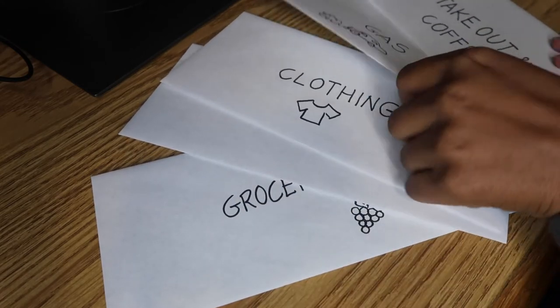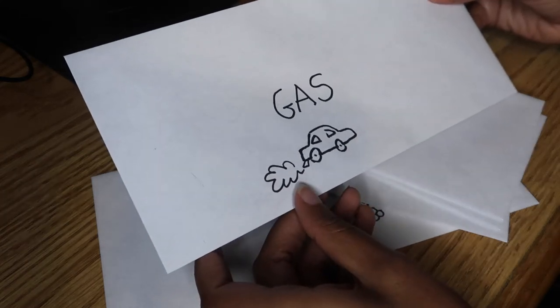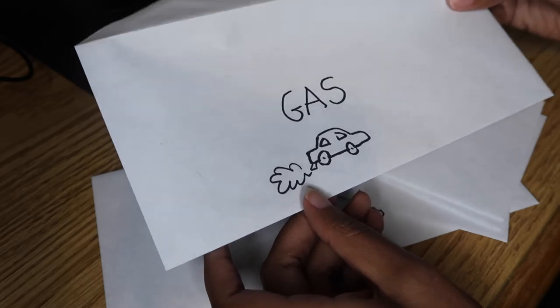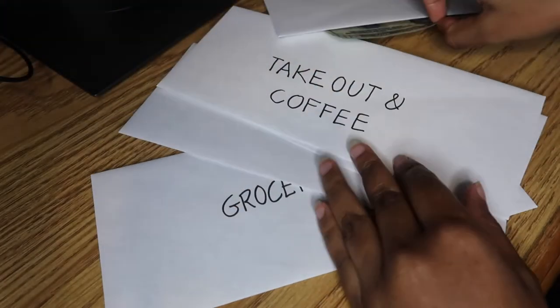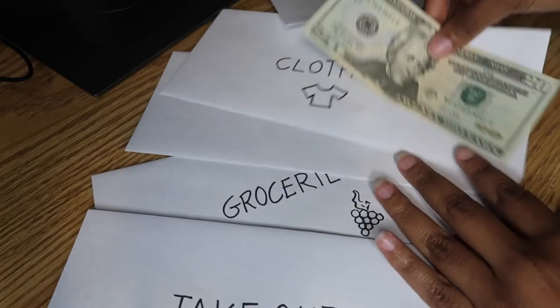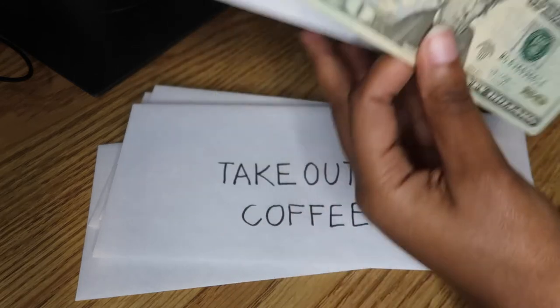So let's say you go to get gas and your gas only happens to be $20 because gas prices are pretty low and your car runs really good on gas. You would take the additional $20 and you could either put it towards takeout, clothing, groceries, a night out, or just put it in your savings. That's the beauty of it.